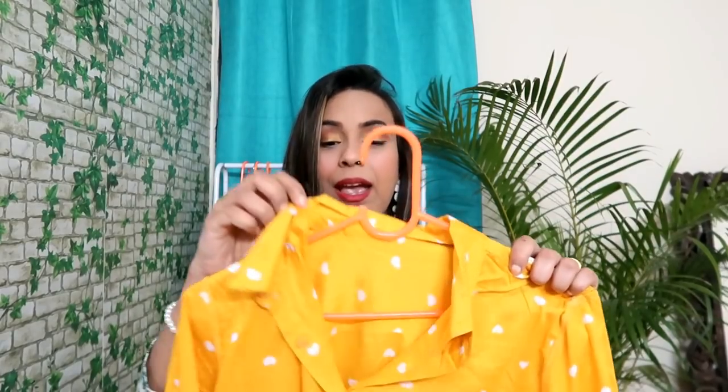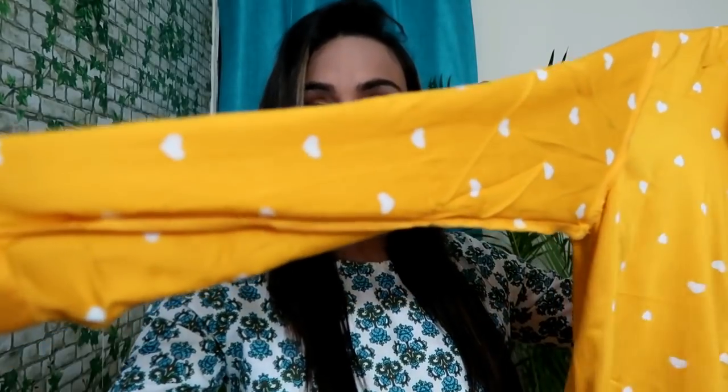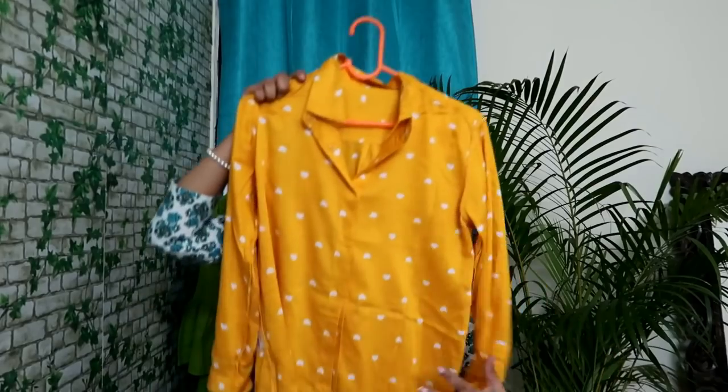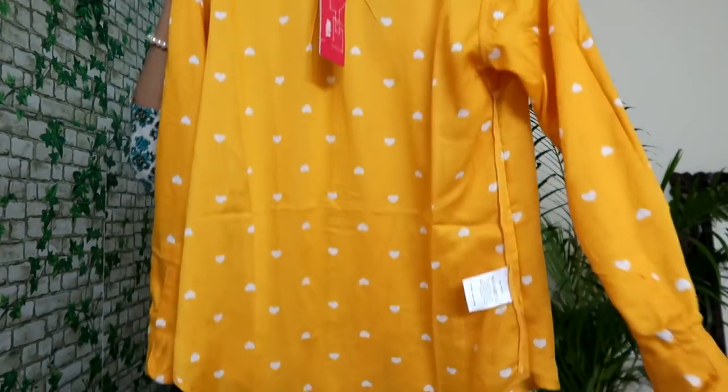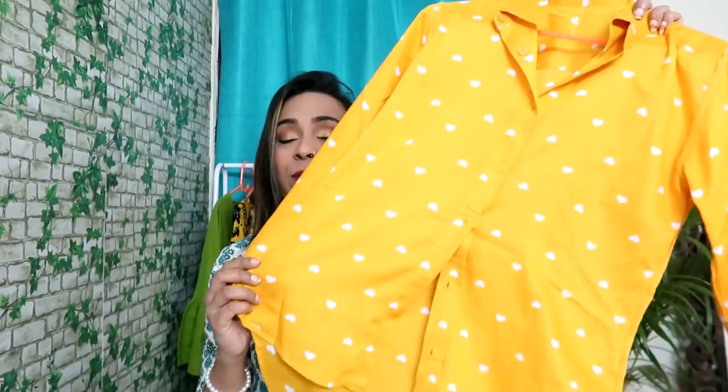My next top is a shirt top with a collar neckline — very cute. It has full sleeves and it is a shirt pattern. My size is medium. The back is also printed and the front has a high-low style. The best part is you can style it with jeans which is very classy. All the buttons open on the front — so it has a formal look and you can wear it to the office.